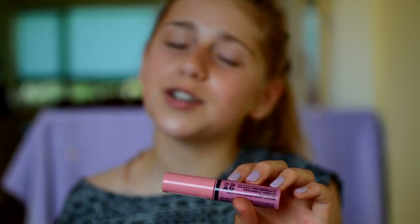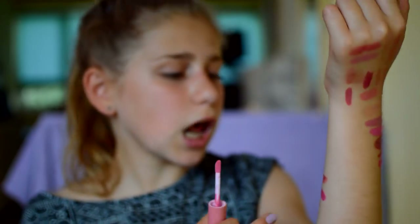Then I have the NYX Butter Gloss in Eclair, which I got for my birthday last year from Mia — thank you so much! I absolutely love the butter glosses — they are so moisturizing. They literally smell like vanilla and cake, which is not usually my thing but this one is just different and not too sweet. The color is just a baby pink.